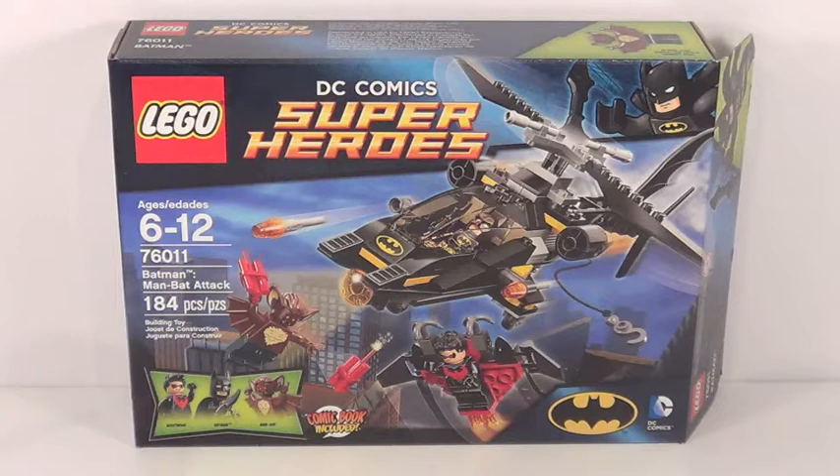This is the Man-Bat Attack Batman set, set number 76011. It is ages 6 to 12, has 184 pieces, and goes for about 20 US dollars.